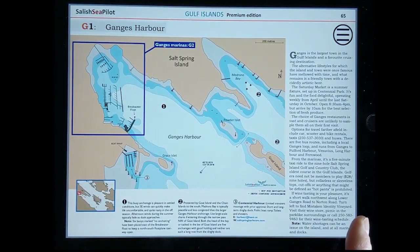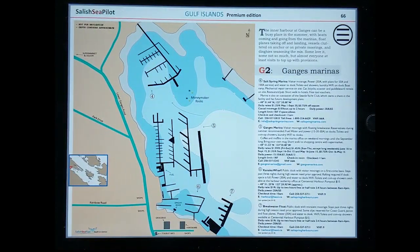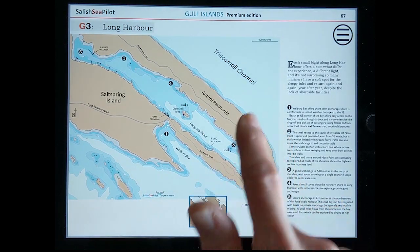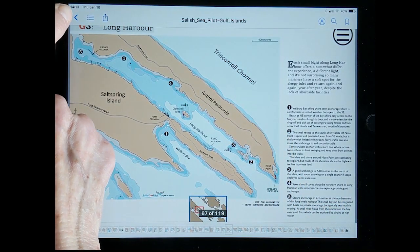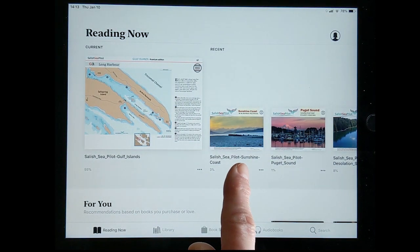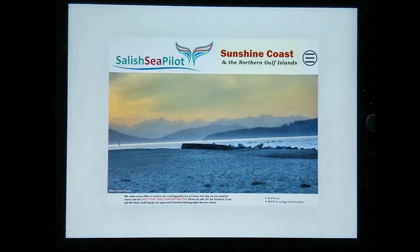Sit in your cockpit and scroll page by page if you like that feeling of reading a book. And you can move easily between guides. Let's take a look at the Sunshine Coast Guide, which opens to the last page that we were looking at.